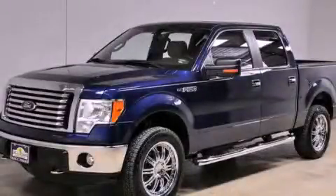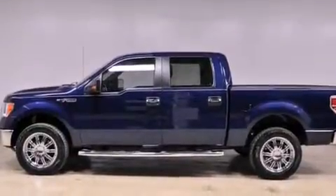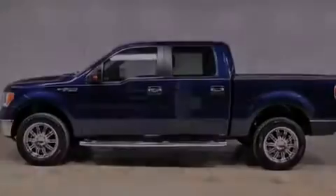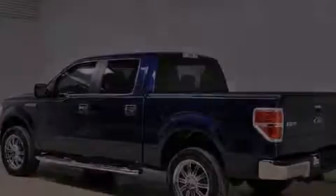This is a certified pre-owned 2012 Ford F-150. It has what you need for work as well as what you want for play. It features a 5.0-liter, eight-cylinder engine, an automatic transmission, and four-wheel drive.